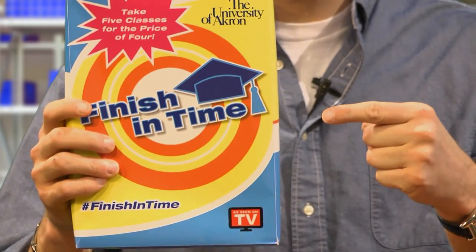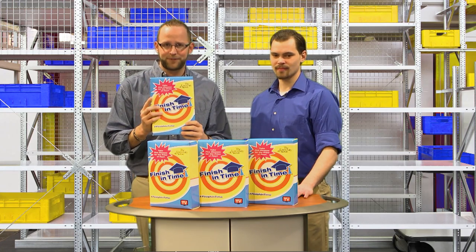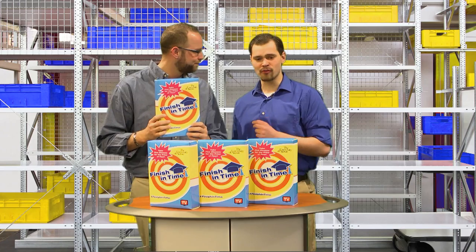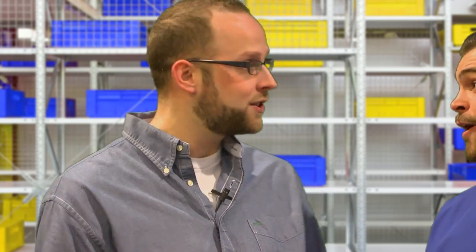Enter Finish in Time — a revolutionary new product that works best when you take 15 to 16 credit hours per semester. That's right, for the cost of 12 credit hours you can take up to 16 credits for virtually the same price. The same price? That's like getting an extra class for free!